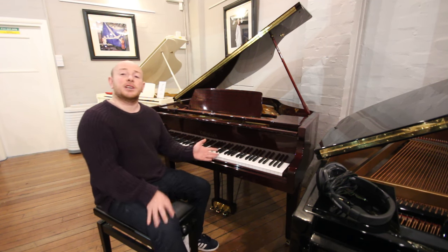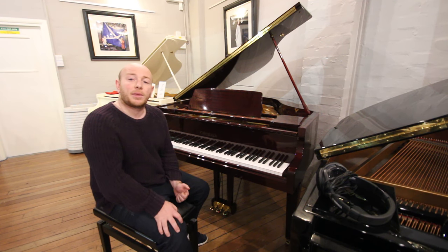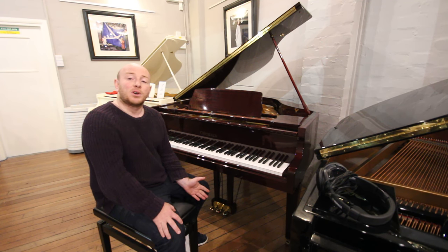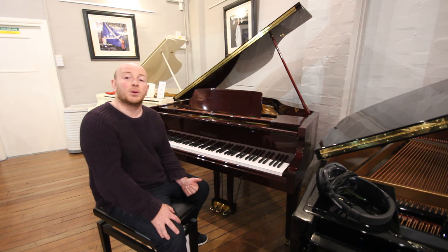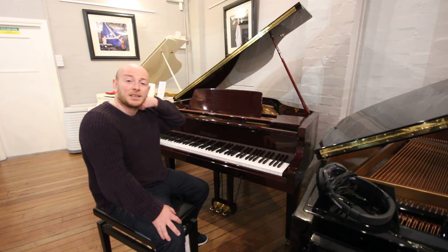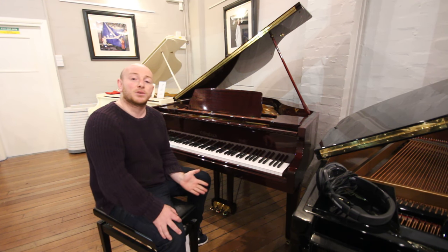Yes, folks, if you want to come and try this piano out, do give us a call on 01623 657 301, or by all means visit the website www.sherwoodphoenix.co.uk, or come down to our showroom in Mansfield, Nottinghamshire. We're here Monday to Saturday, 10 to 5, and you can make an appointment outside those hours if it's not suitable for you.